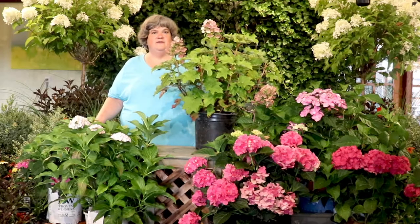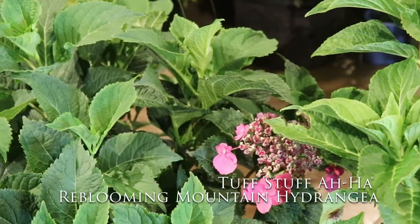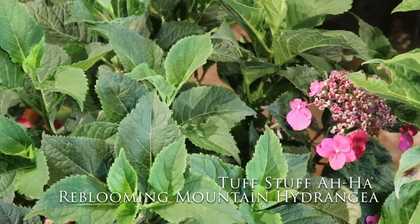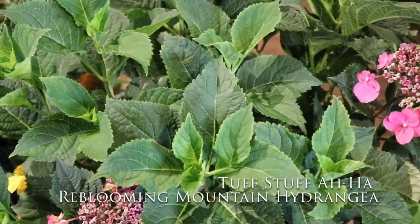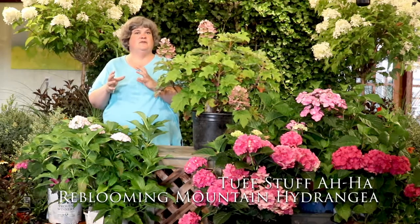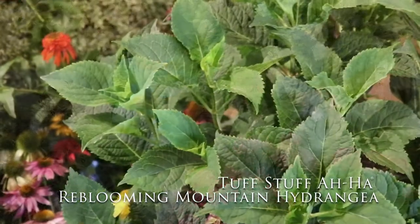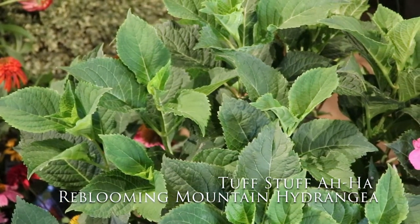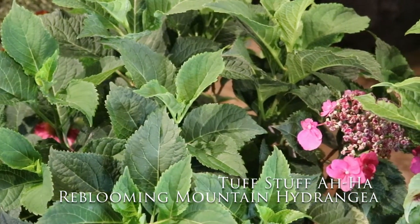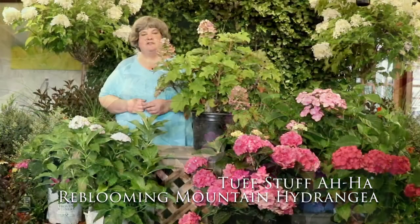Another new series we have is called AHA hydrangeas, which are in the red or mountain hydrangea family. We have one here called Tough Stuff AHA. It's more of a flat lacecap type of flower — instead of large ball flowers like many macrophyllas, it's a flat cluster of flowers. The Tough Stuffs are also a repeat-blooming hydrangea, blooming on both new wood and old wood. They start blooming early in June and will continue — even once one flower starts to fade, if you prune away the first flowers, they'll keep sending out more flowers into September.